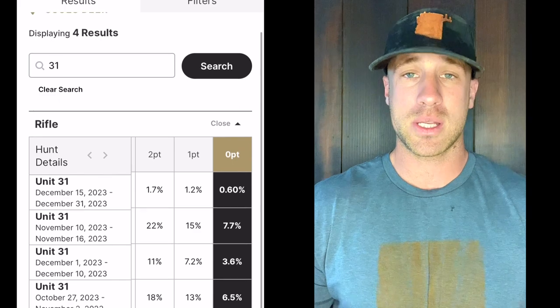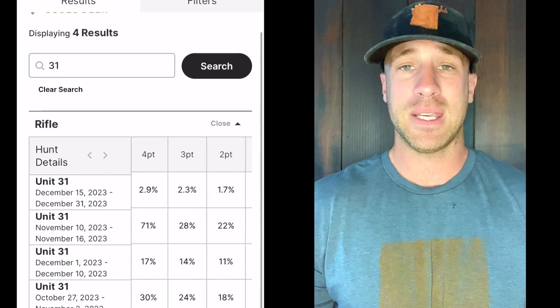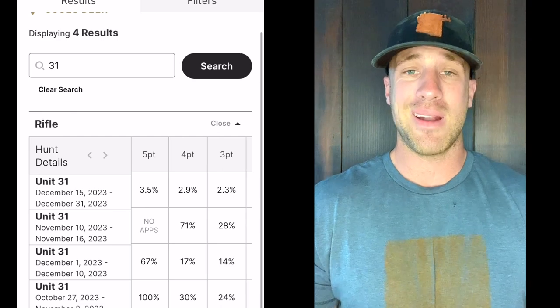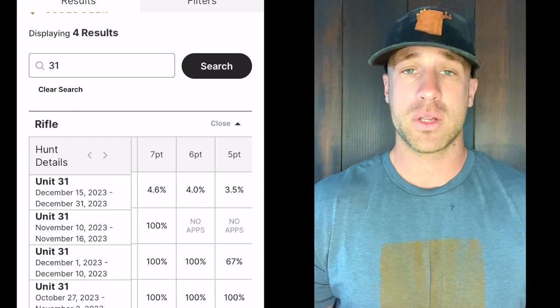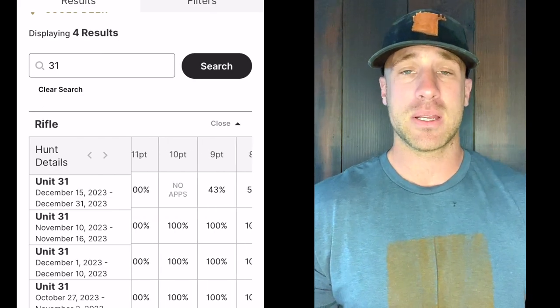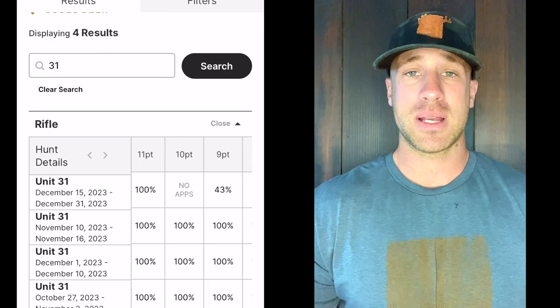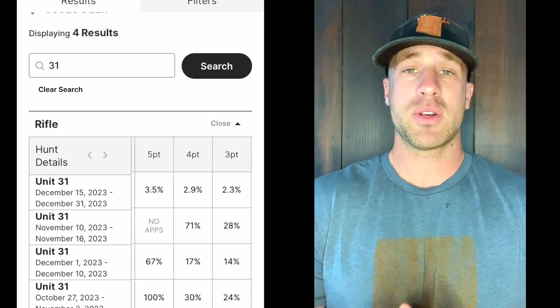The mule deer country is a lot more accessible by vehicle, but you still want to push yourself into spots that aren't easy to access by vehicle, quad, or even on foot. Get to elevation and look down into the lower country for mule deer. That's the approach for both units 31 and 32.